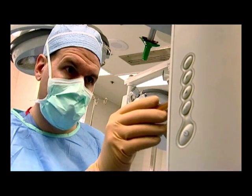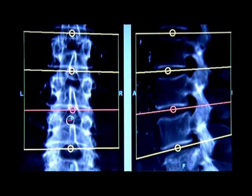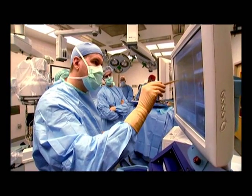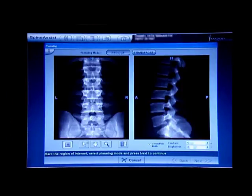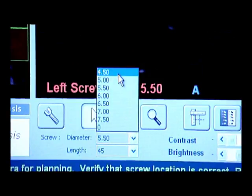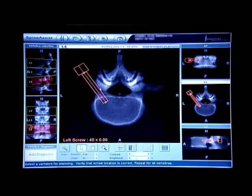How does it work? With the help of the unique Spine Assist software, the surgeon can plan the most appropriate surgery for any patient with any condition. Using a patient's CT scan, the surgeon meticulously plans the details of the operation — the exact size of the implants, as well as the precise location, depth, and angle of insertion.